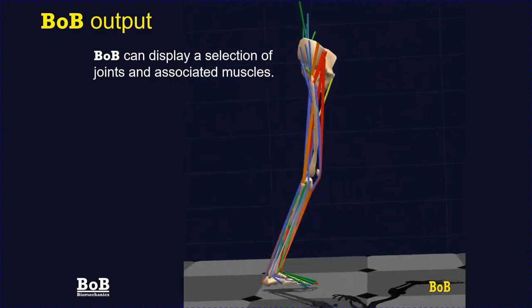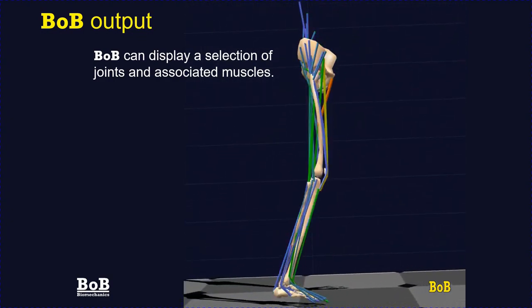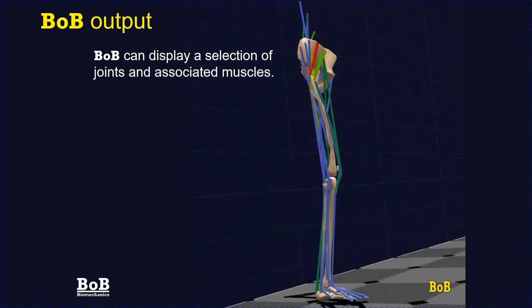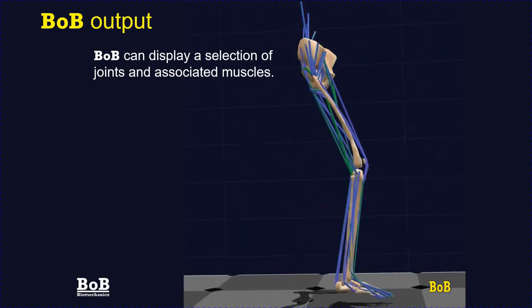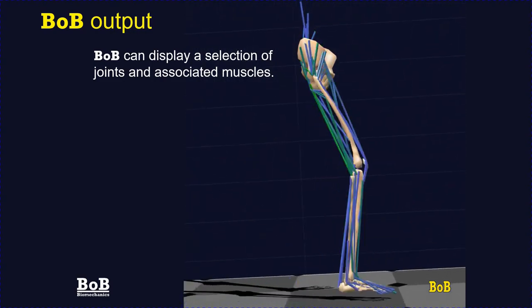Bob doesn't have to show the complete body. In this application we are only interested in the right leg, so the user has specified that only the right hip, right knee, and right ankle segments are shown, along with only the muscles that cross those joints. Any other subsection of the body can be displayed in a similar manner.